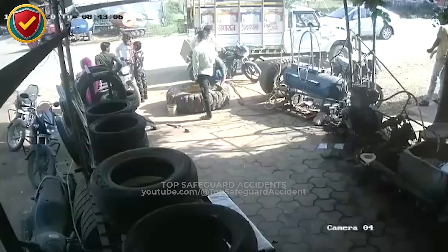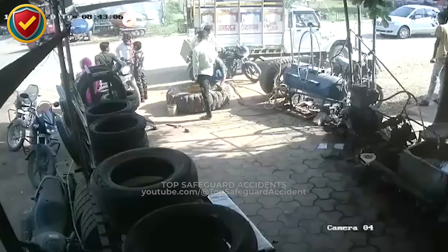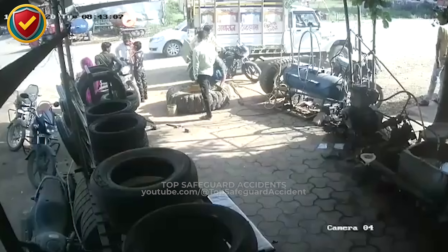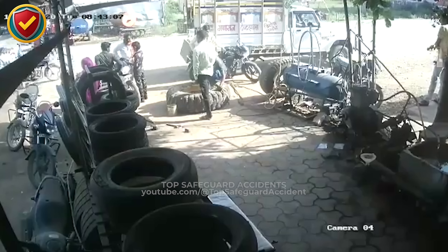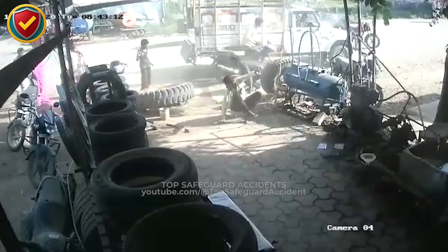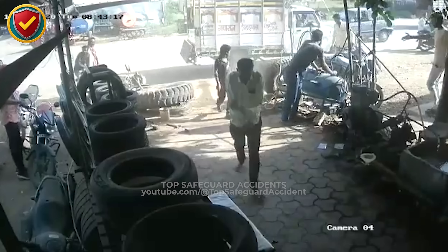At a roadside repair, one tire under pressure unleashes a force that reaches beyond the work site. Mechanics inflate a heavy truck tire in a busy yard, air hissing steadily into the casing. Tools lie scattered, vehicles move close by, and passersby walk near the edge of the work zone. It feels routine, but compressed air builds with silent force. Pressure inside the tire climbs beyond its limit and vents suddenly through weakened seams, stirring dust across the yard.